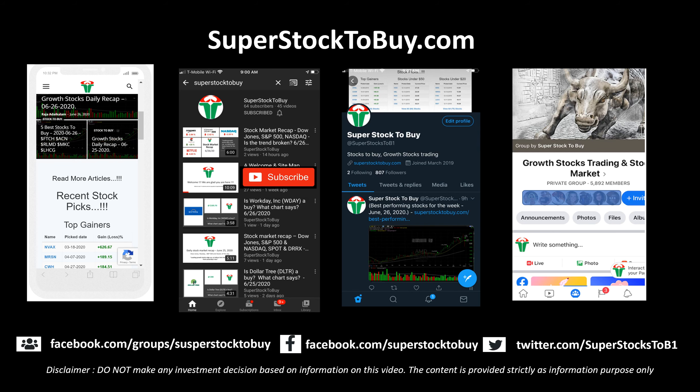Before we move on, this is our website — please check it out when you get a chance, and check out all our social media sites. We are everywhere, and please subscribe to this channel.